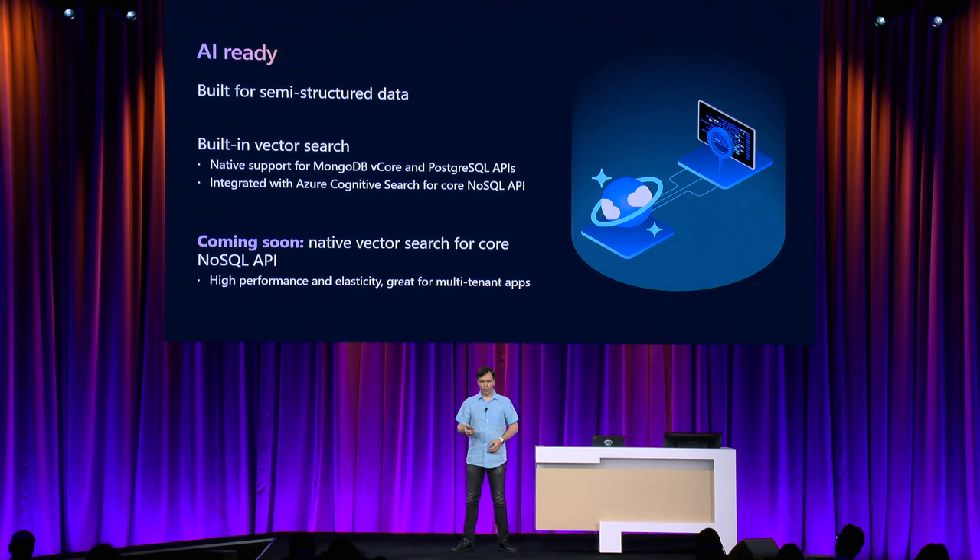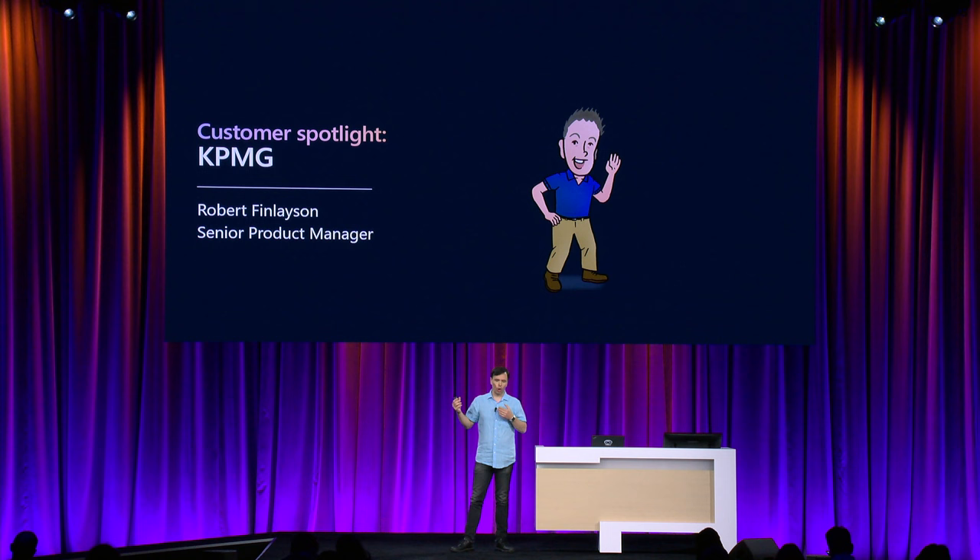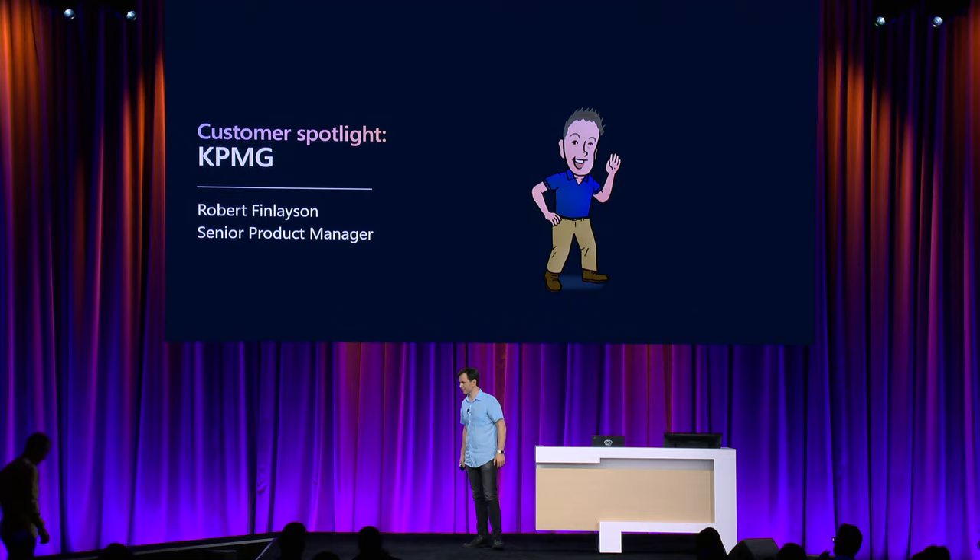I would like to invite Robert Finlayson from KPMG to show you how KPMG used Cosmos DB for MongoDB API with built-in vector search to build their generative AI-powered applications.